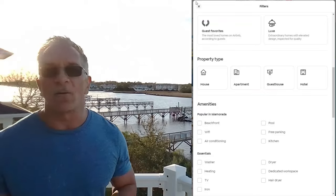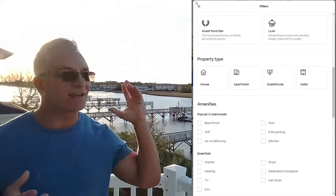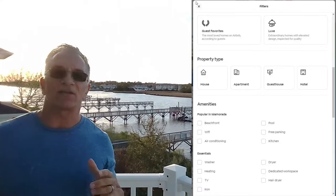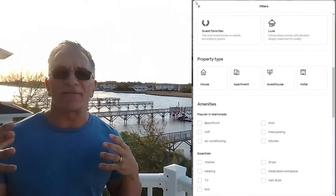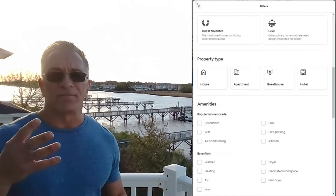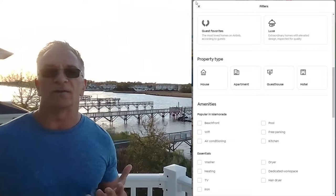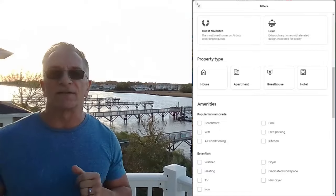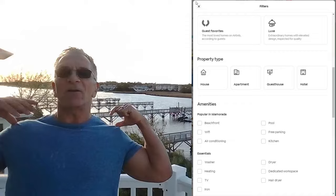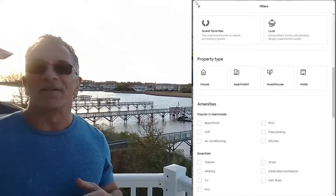Next are amenities. Starting with the low-hanging fruit: I hope you have air conditioning in your home. If not, get a split AC unit and install it. A kitchen — try to have one; if it's a small studio, have a kitchenette with basic things like a coffee maker, small refrigerator, microwave oven, a blender or toaster. Wi-Fi — how do you not have Wi-Fi in your home already? That should be a given. Free parking — I hope you have free parking.